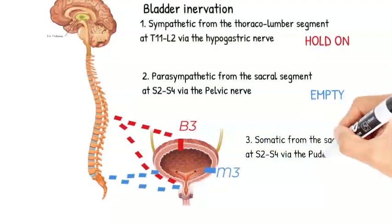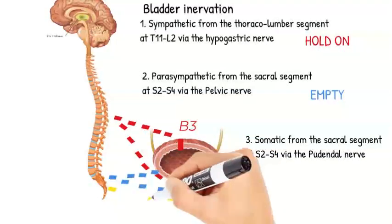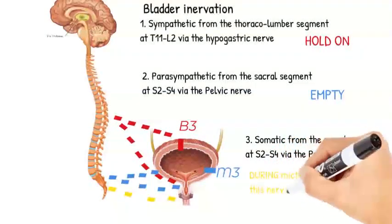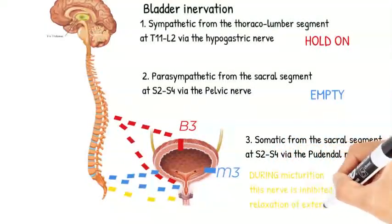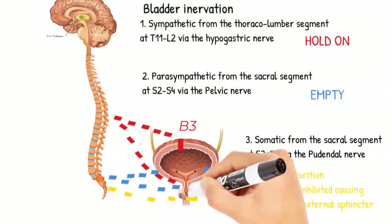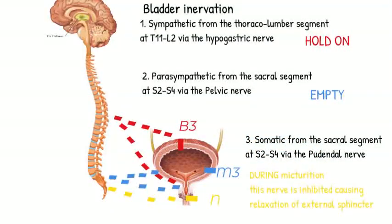Third, somatic innervation comes from the sacral segments S2 to S4 via the pudendal nerve. During voiding, this nerve is inhibited, causing relaxation of the external urethral sphincter. It acts on the nicotinic receptors and also secretes acetylcholine.